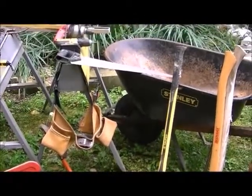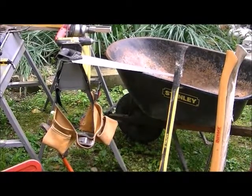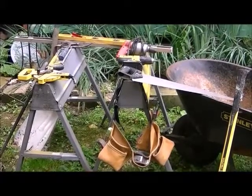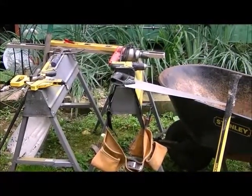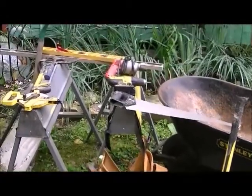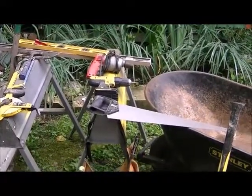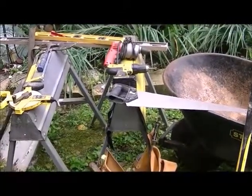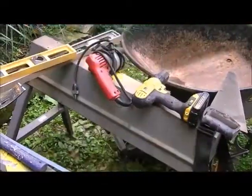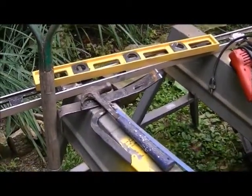A handsaw — you've got to have at least one, and there are different types, so check around and see which ones you think you'll need. Get yourself some saw horses, and if you can't find any, make some out of two-by-fours — really easy. There's a battery drill and an electric drill — we've got probably two or three of each. Backup batteries are always on a charger. Levels — there's a four-foot and a two-foot level; you'll find a million uses for those.